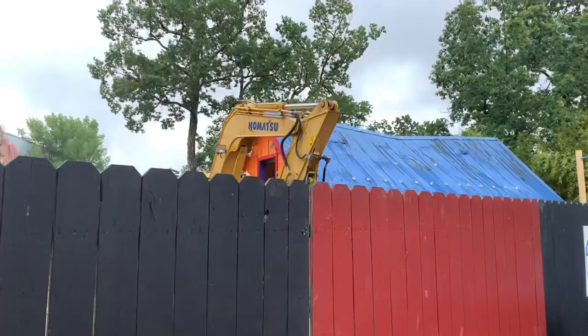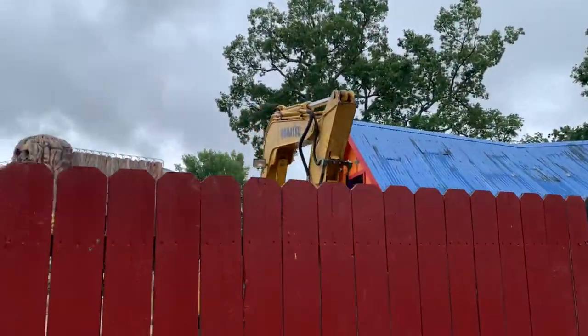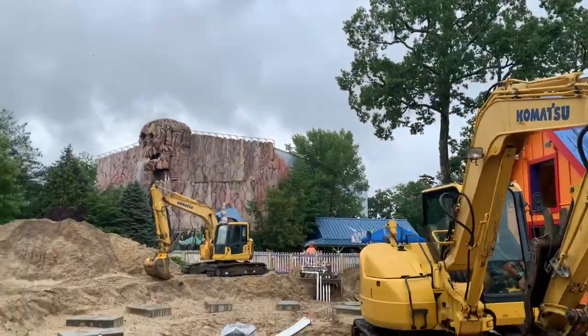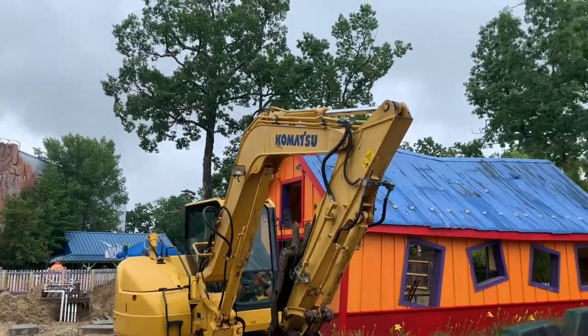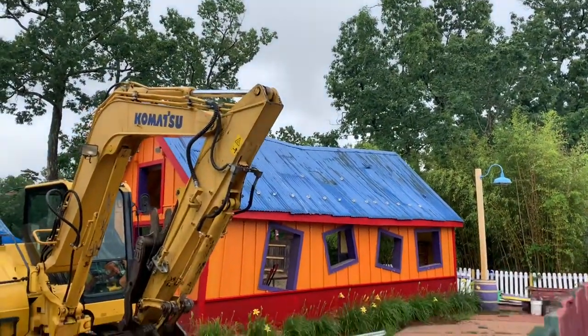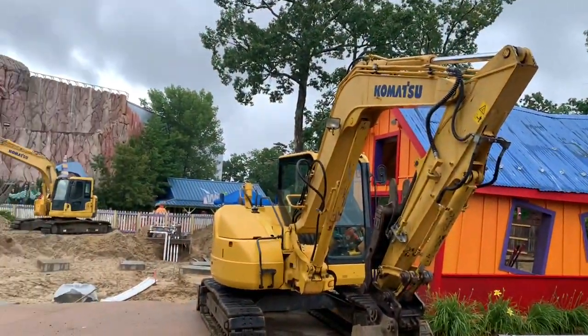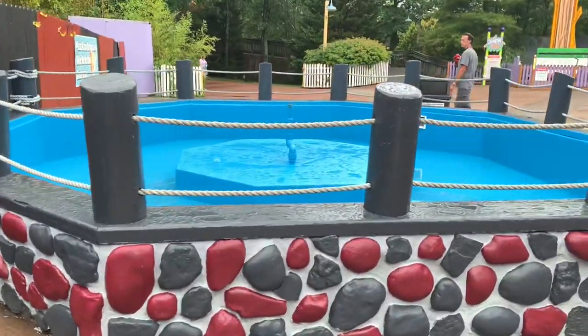Hey guys, it's ConvCali Studios here. We are over at the construction site of Little Devil, which is the park's 14th coaster. It's rode on a railway coming back, and here is a look at the construction — they have tons of footers poured right now. They repainted the car's station building, and you can definitely see a lot of work has been done over here.